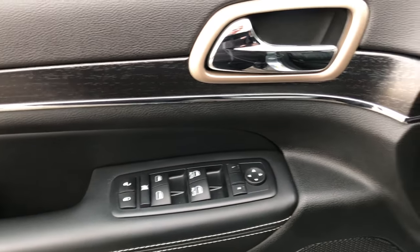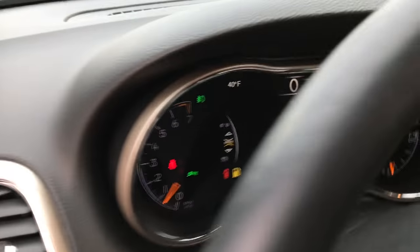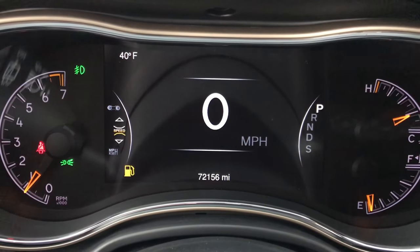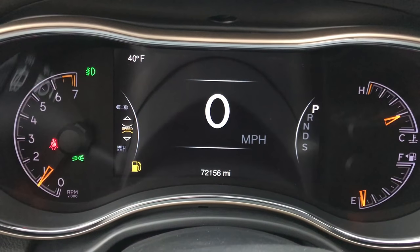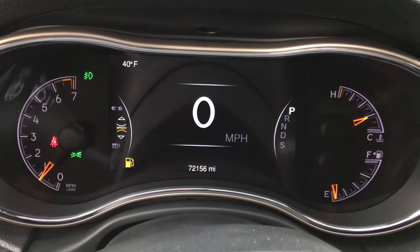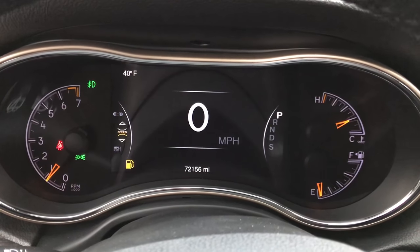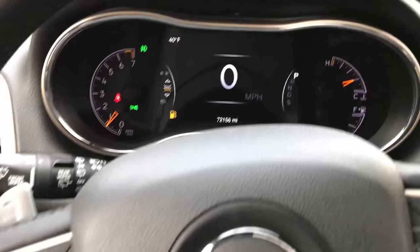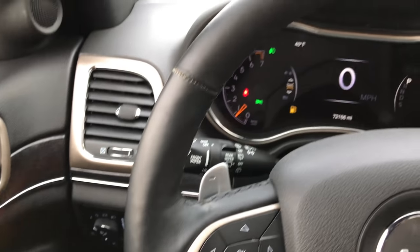Power windows, power locks, power mirrors. It has the nice wood grain trim. You can see that this vehicle has 72,156 miles. You get the 7 inch TFT display, it's all configurable for the gauges and it also has your digital speedometer. The heated leather wrapped steering wheel.